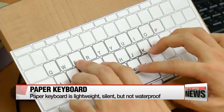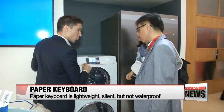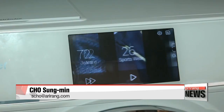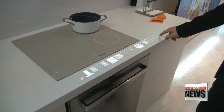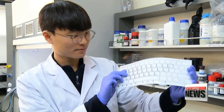It can make capital and lowercase letters depending on how hard the keys are pressed. The team are on a mission to prepare for the fourth industrial revolution, and they are now conducting further research to apply this method of touch sensitivity to other devices in the near future. Cho Sung-min, Arirang News.